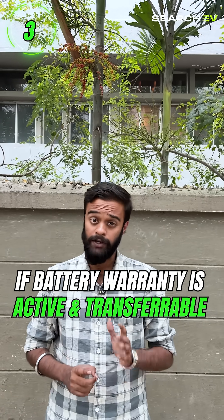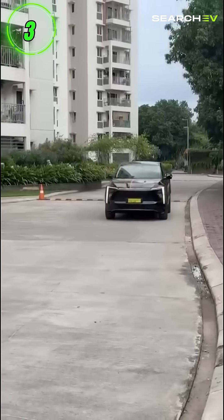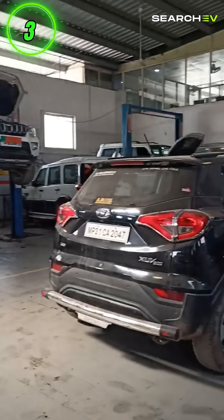Next, you've definitely got to check if the battery warranty is still active and transferable. Most EVs have 8-year or 1.6 lakh km coverage. Also, make sure your city has a proper service center for that particular brand.